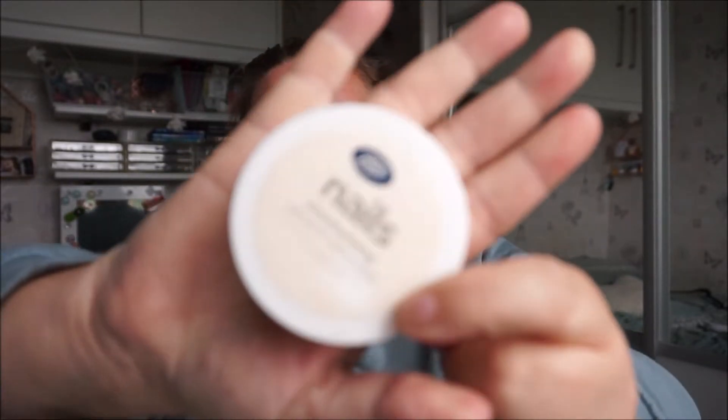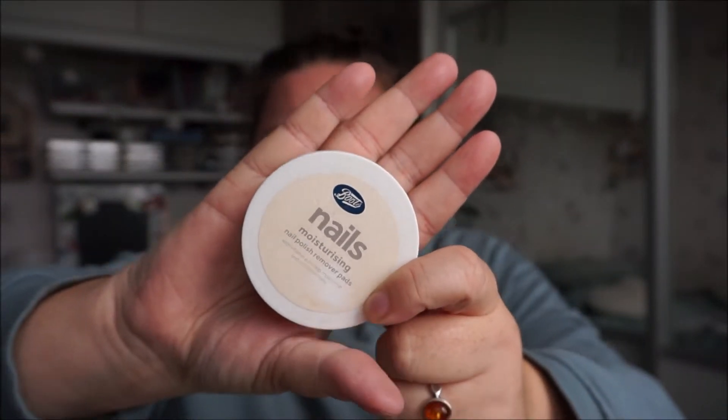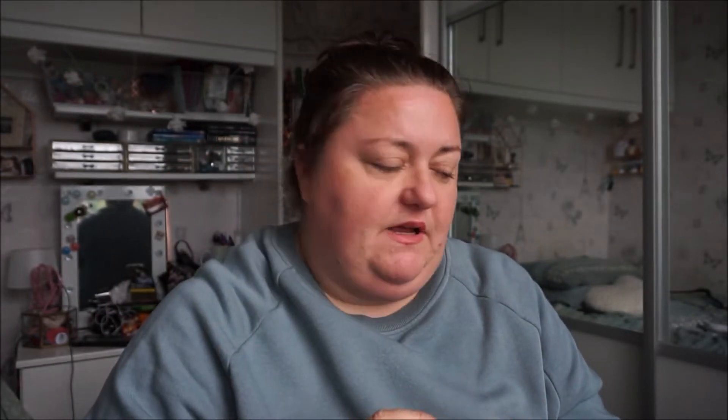I used a Boots nail polish remover pad — this was in my locker at work, I don't know how long I'd had it there, but my nails chipped and I finally used that up. And I've got a face mask — this is a moisturising face mask, Dr. Botanicals.